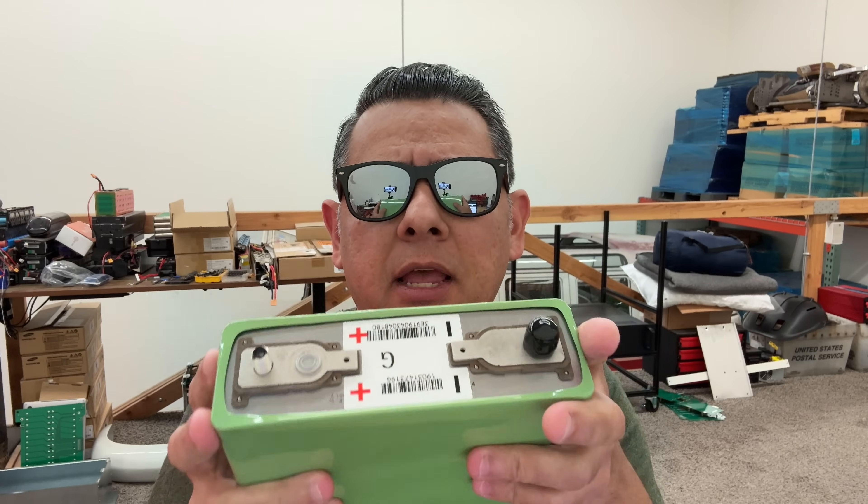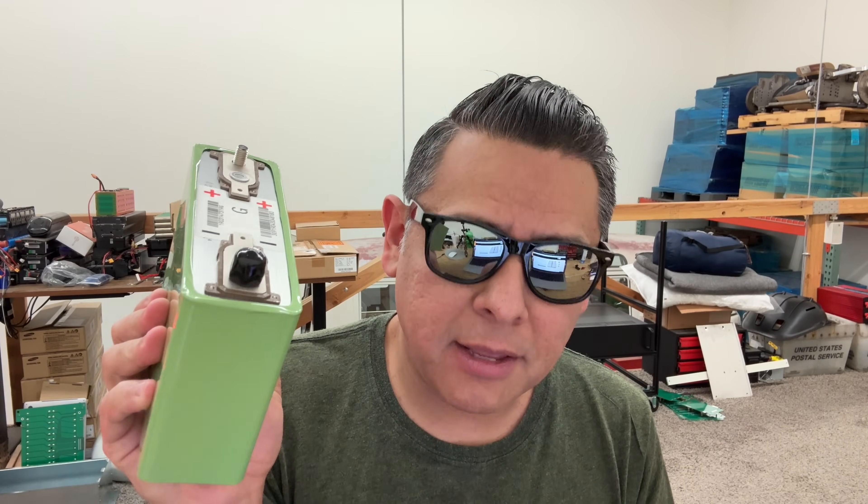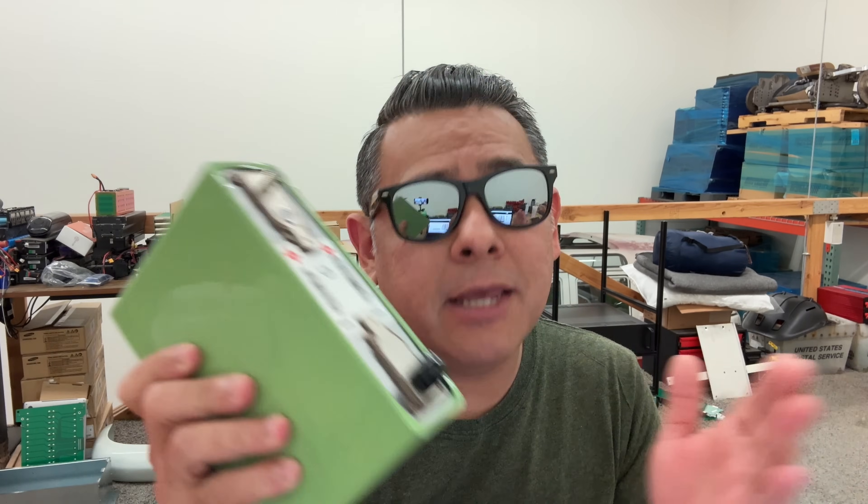These are the Japanese LEV60 cells. They're lithium iron phosphate, 74 amp hours. They're power cells primarily, but obviously they could be used for storage because storage cells can't be used for power, but power cells can be used for storage because it's a higher degree of performance. So these are really good.